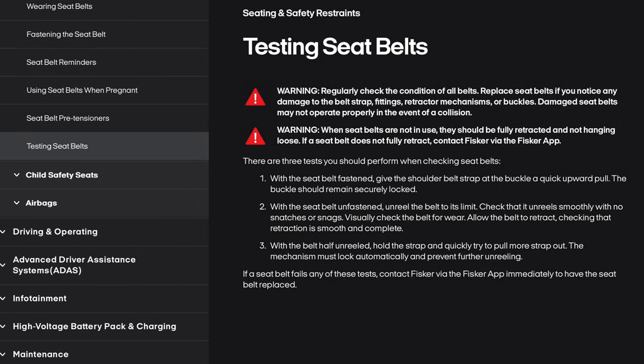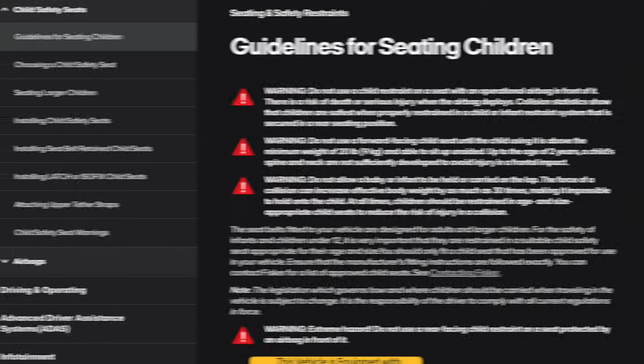Testing seat belts warning: regularly check the condition of all belts. Replace seat belts if you notice any damage to the belt strap, fittings, retractor mechanisms, or buckles. There are three tests to perform. One: with the buckle fastened, give the shoulder belt strap a quick upward pull — the buckle should remain securely locked. Two: with the belt unfastened, unreel the belt to its limit — check that it unreels smoothly, visually check for wear, and allow it to retract smoothly and completely. Three: with the belt half unreeled, quickly try to pull more strap out — the mechanism must lock automatically. If a seat belt fails any of these tests, contact Fisker via the Fisker app immediately to have the seat belt replaced.